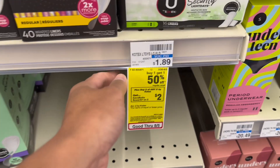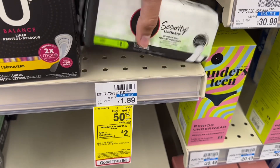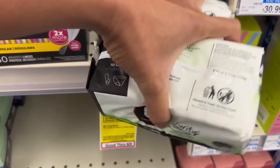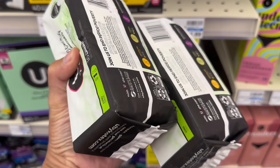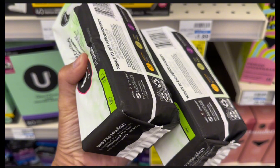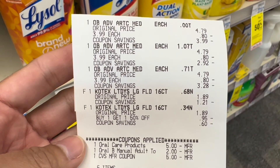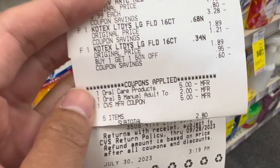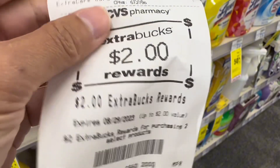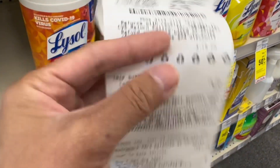The U by Kotex is buy two, get back $2 extra bucks, and they are buy one, get one 50% off. This liner at $1.89 is included, so two will be $2.83. I have no coupons to use — I'll pay that but get back $2, making this $0.83 for both. Here's my receipt for the Oral-B and the Kotex. Coupons all applied. I rolled $5 in extra bucks and my subtotal was $2.80. I got $5 extra bucks for buying three Oral-B and $2 extra bucks for buying two U by Kotex.